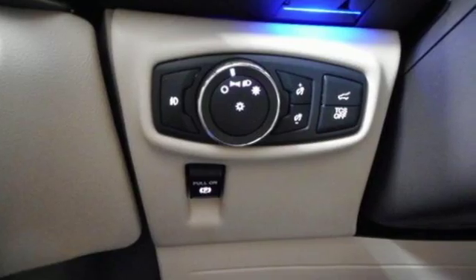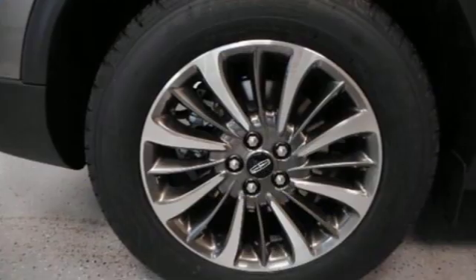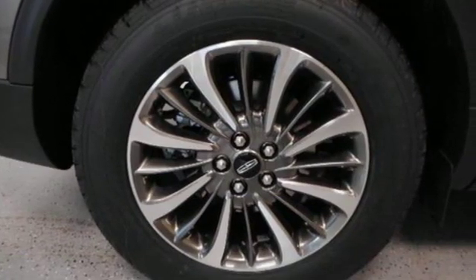Intercooled turbo inline four-cylinder engine. Gas pressurized shocks. Integrated navigation system with voice activation. Power heated mirrors. Front heated leather bucket seats.